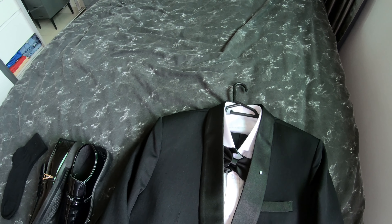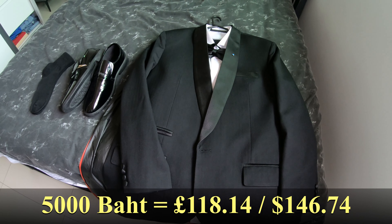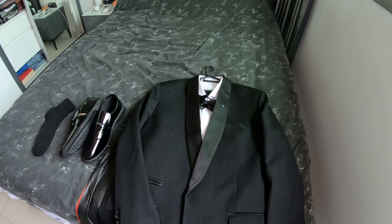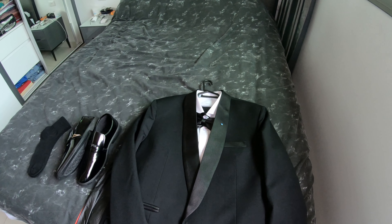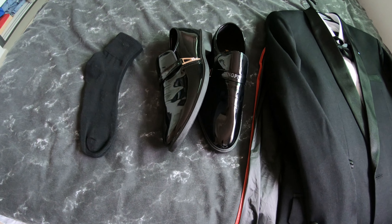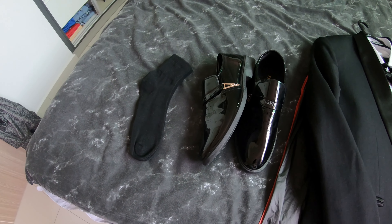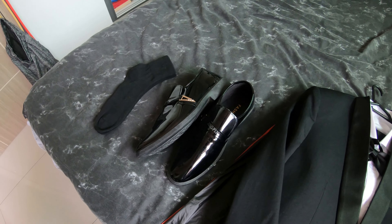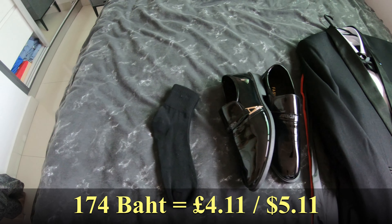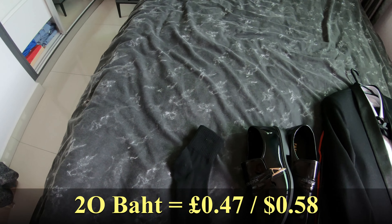Now, 5,000 baht comes to about 118–120 pounds — I'll put a conversion up. So a bespoke suit, shirt, all handmade, plus a dickie bow tie, came to 5,000 baht. The shoes I got from Lazada — patent shoes. I must admit they're not the best quality, but they'll do for what I want, just a meeting every now and then. That comes to 174 baht off Lazada, which is about a fiver. And of course you can't wear shoes without some Armand Rocks — your socks — they were 20 baht in the market, about 50p.